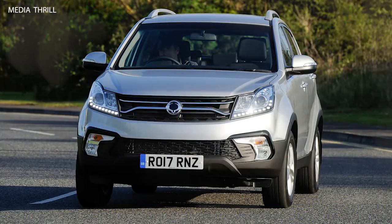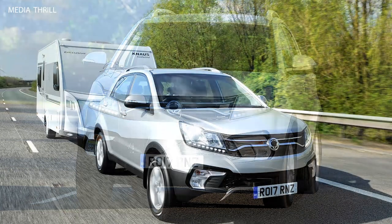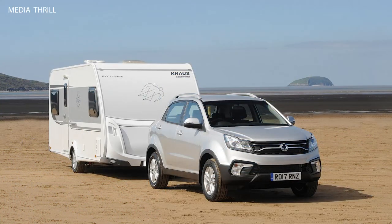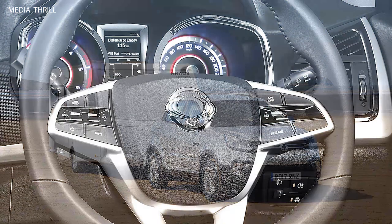Off-road capability: despite its urban-friendly design, the Korando maintains respectable off-road capability, with features such as hill descent control and off-road driving modes available on certain models. Fuel efficiency: with its efficient engines and aerodynamic design, the 2017 Korando delivers competitive fuel efficiency, making it an economical choice for daily commuting and long-distance driving.